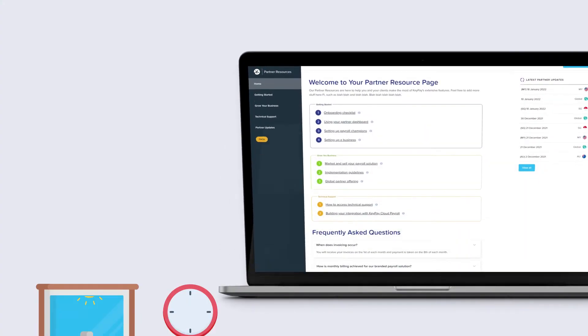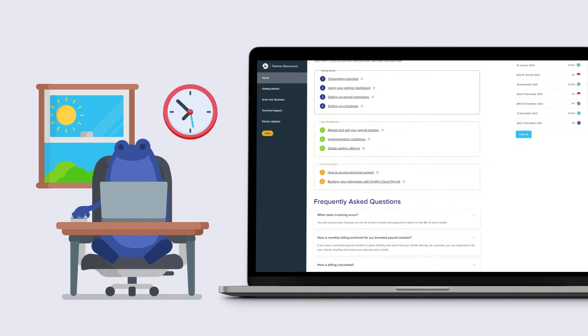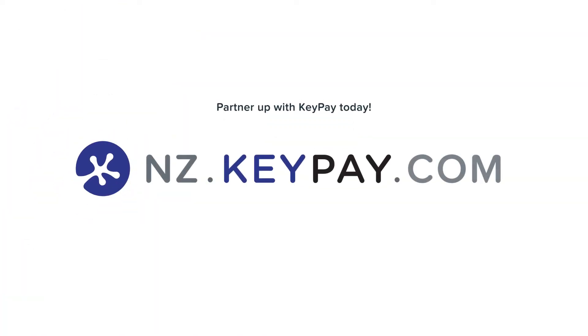We'll support you every step of the way, from getting started to scaling and marketing your business. We provide you with the tools that you need to turn payroll into profit. Partner up with KeePay today.